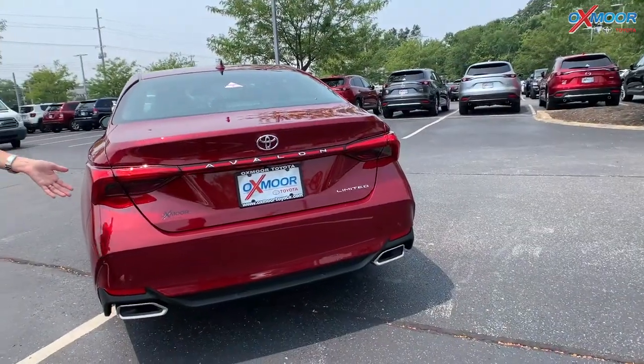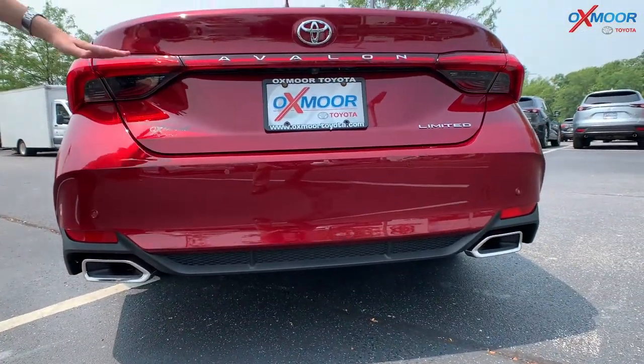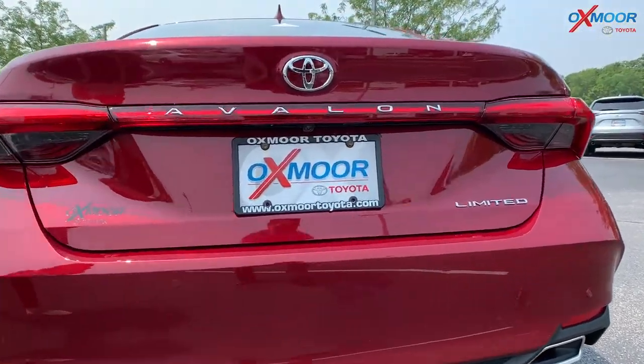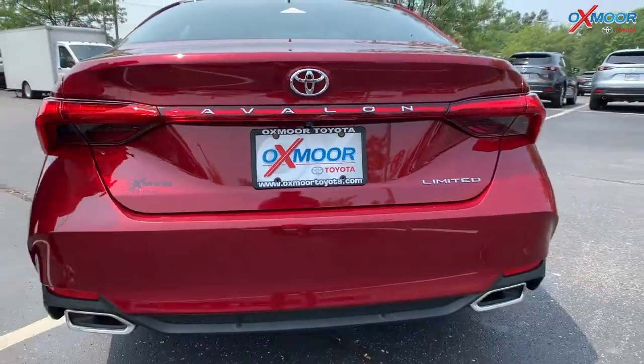Now on the exterior, you are going to have the chrome exhaust tips. And once again, this is the Avalon Limited — absolutely beautiful luxury vehicle from Toyota.